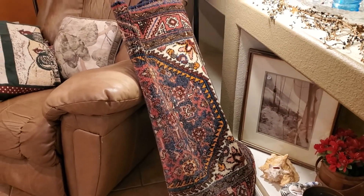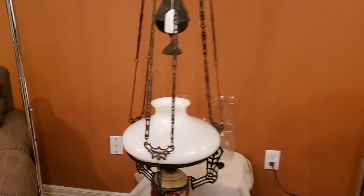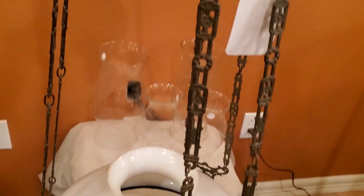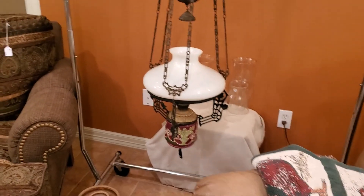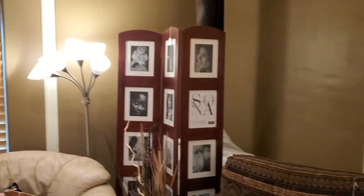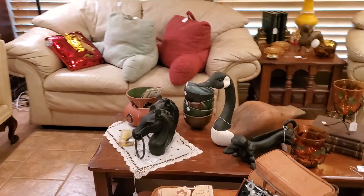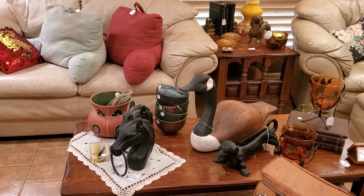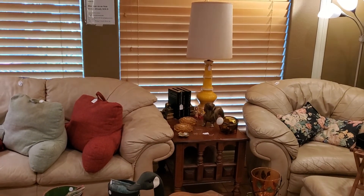That right there is a tapestry that was actually a rug that they made into a tapestry runner. This is an oil lamp that adjusts up and down — I really like that one. Those are antique cast iron horse heads. Believe it or not, we had a pair at the last sale and these are not them — those are at the shop.